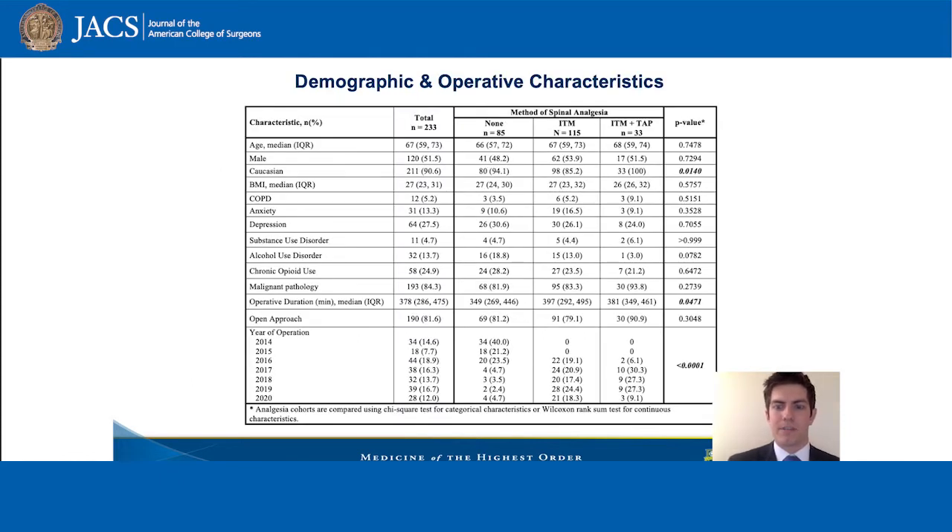All cohorts were similar with the exception of longer operative duration in those patients who received intrathecal morphine, and intrathecal morphine was implemented more recently at our institution, making it more frequently used in recent years.